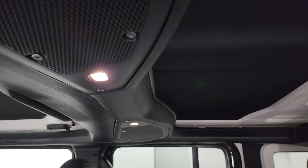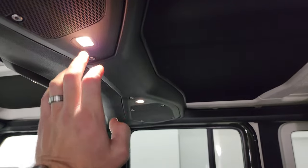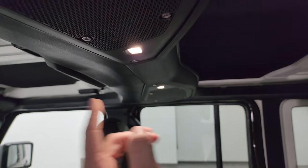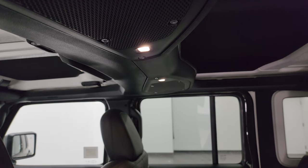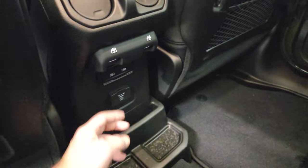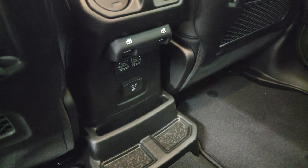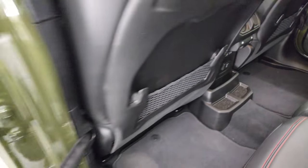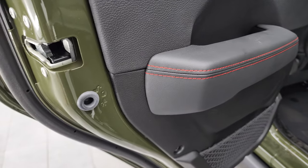They redesigned the mid-model refresh speakers as well as where the map lights are. They used to be in a big clump right here, now they're separated more over the occupants sitting back here, which is pretty sweet. You also have a 115 volt, 150 watt plug-in, two USBs, two USB-Cs back here as well, and child safety locks on the back doors.